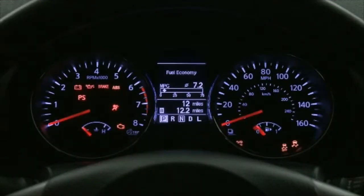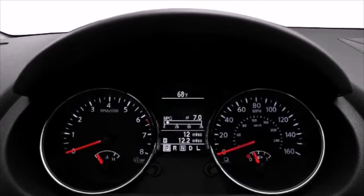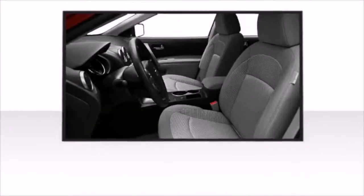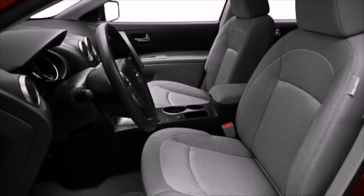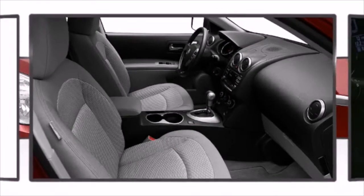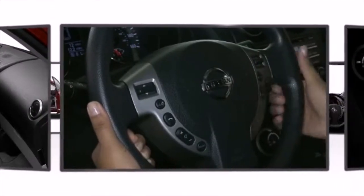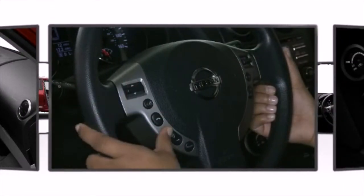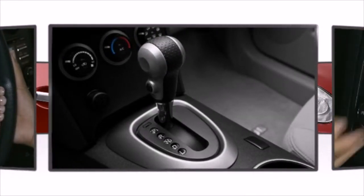Once inside, the attention to safety and security is obvious. The available Nissan Intelligent Key with push-button ignition allows you to unlock the doors and start the engine without taking the key out of your pocket. Other available features include leather upholstery, an automatic dimming rearview mirror, high-intensity discharge headlights, front fog lights, power moonroof, heated door mirrors, reverse sensing system, and more.